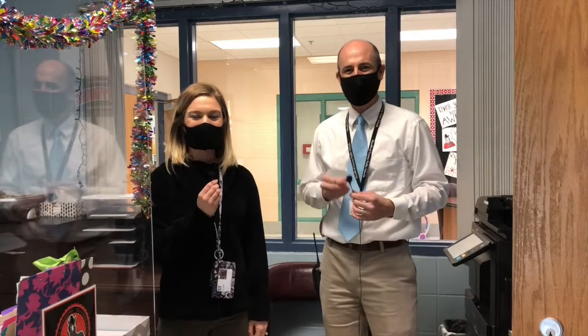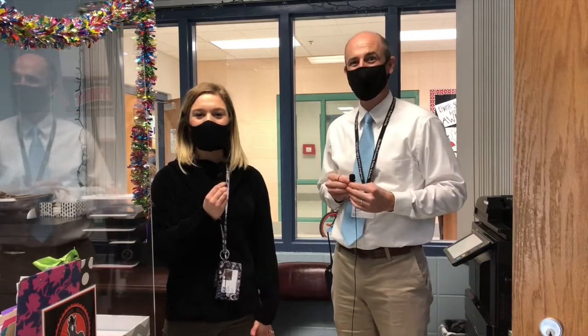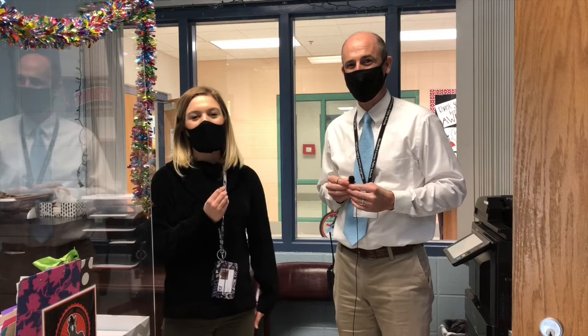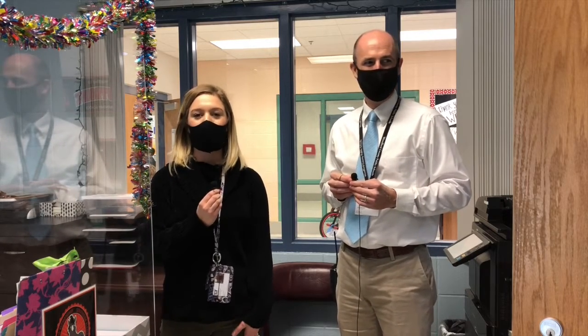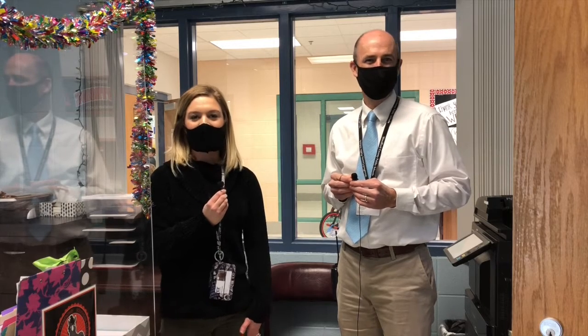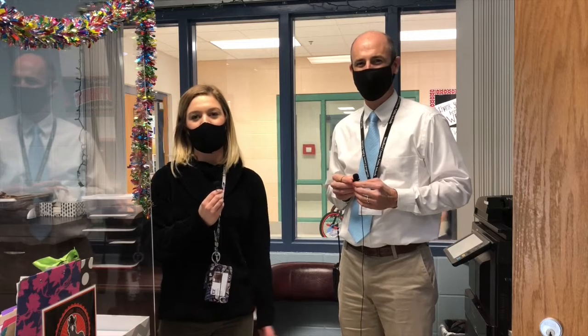All right, thank you so much, guys. You probably don't recognize our guest on the announcements today. This is Ms. Combs, and I'm going to let her tell you a little bit about what she does and about herself. So I'm Ms. Combs, and it's my first year here as a stallion. I am the bookkeeper — what that means is I take all the money. Anytime you pay for your Chromebook or want to go on a field trip or anything like that, I get to take all the money and put it in the bank so that we can spend it on you as a student.